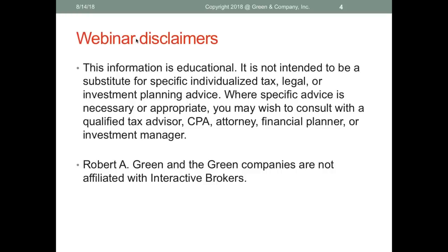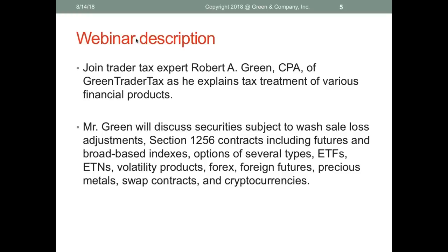This information is educational. It's not intended to be a substitute for specific individualized tax, legal, or investment planning advice. Where you need that advice, consult a tax advisor, CPA, attorney, financial planner, or investment manager. Robert Green and the Green Companies are not affiliated with Interactive Brokers. We're a CPA firm; Interactive Brokers is a brokerage firm.